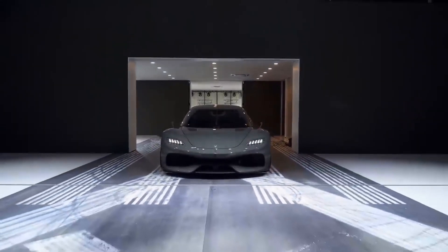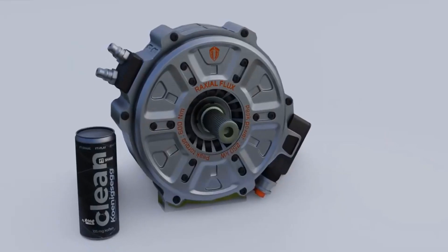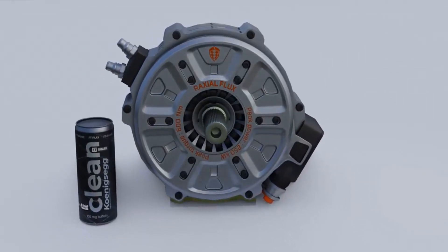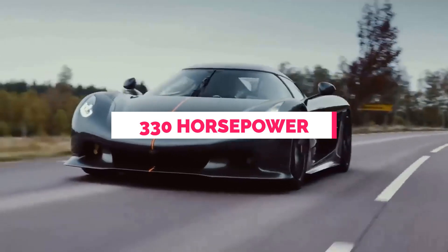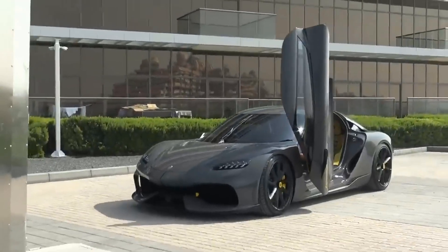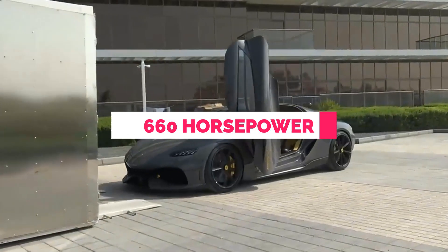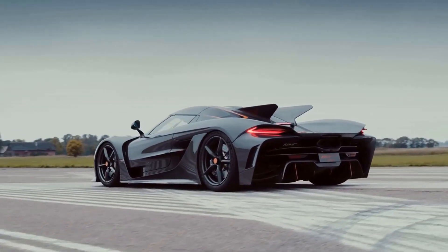Imagine a motor smaller than your head but incredibly powerful. That's exactly what Koenigsegg, the car geniuses, have created. It's called a Quark E-motor and it's a game-changer. This tiny marvel produces 330 horsepower, making it stronger than most cars. When you combine two Quark motors, you get a mind-boggling 660 horsepower — it's like carrying a power pack bundle in your backpack.